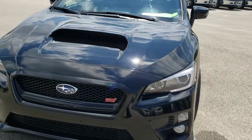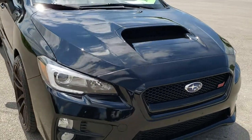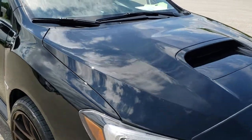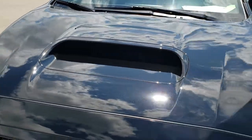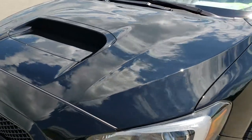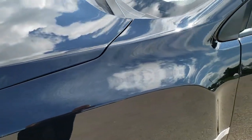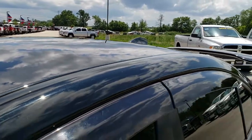Today we are checking out this super clean 2015 Subaru WRX STI. This vehicle has a 2.5 liter turbocharged 4 cylinder motor which pumps out 305 horsepower. From this HD video you will be able to tell that this car is extremely clean all the way around inside and out.